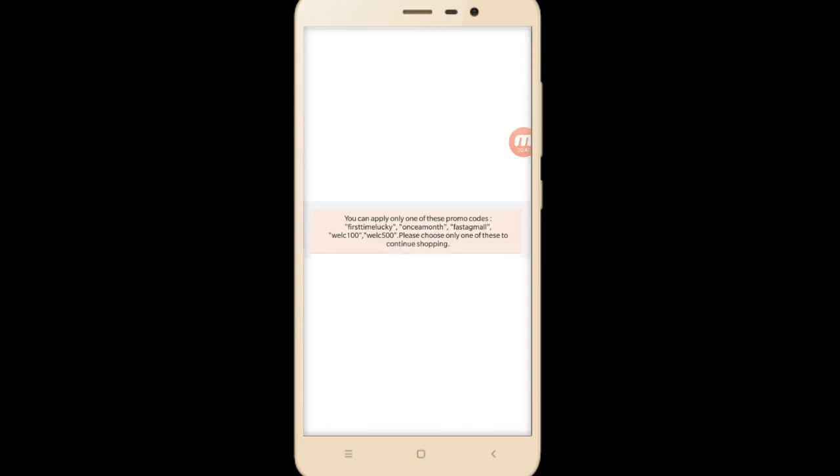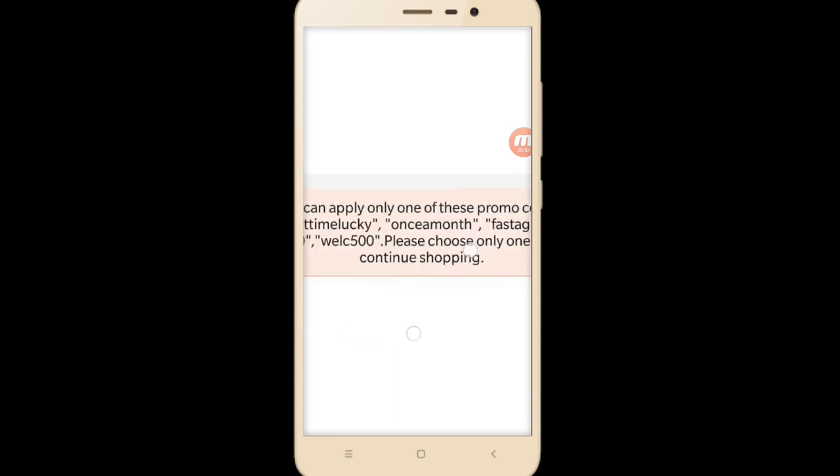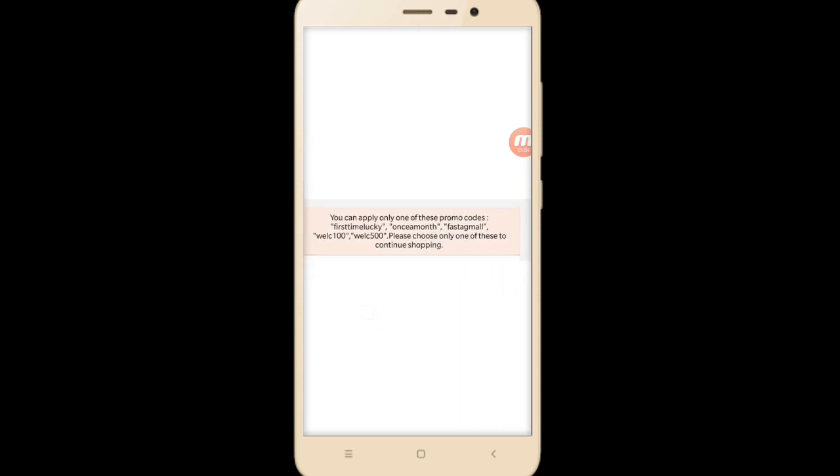Nowadays for the past two or three days, we're getting a notification like: you can apply only one promo code — first time lucky, once a month, fast ag mall, welcome 100, welcome 500 — please choose only one. It's telling you to use only one. But in this video I'm going to show you how to use first time lucky and fast ag mall or once promo in one cart.